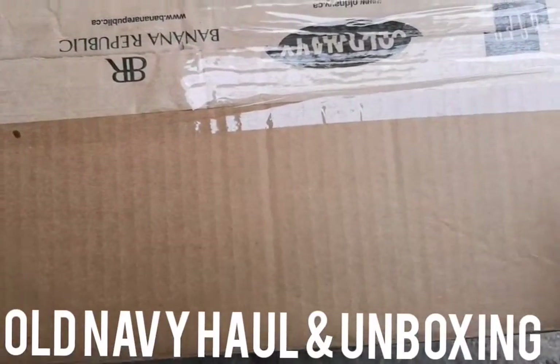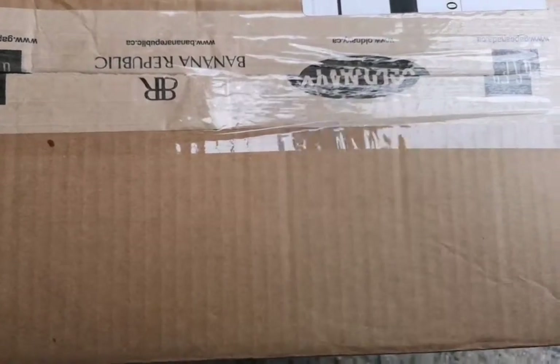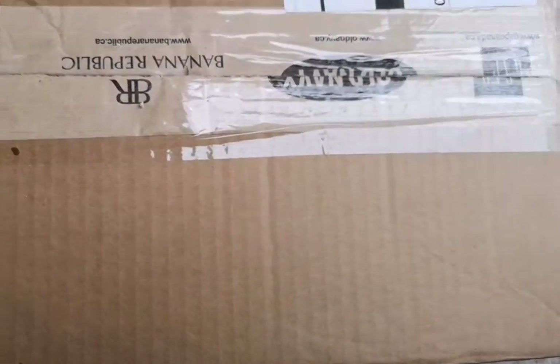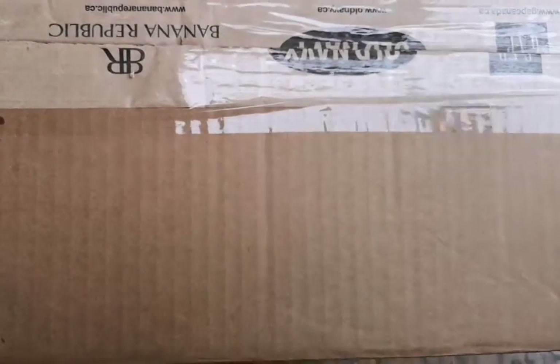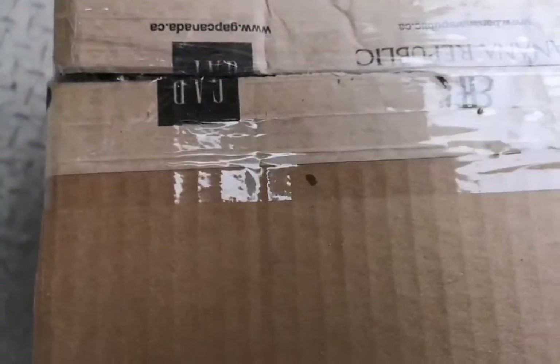Hey everyone, so I actually purchased some shoes from Old Navy and the package is in, so we're going to open it right now. I know this is like the weirdest angle, but I just literally woke up, you guys. So much to do, and I need this box.